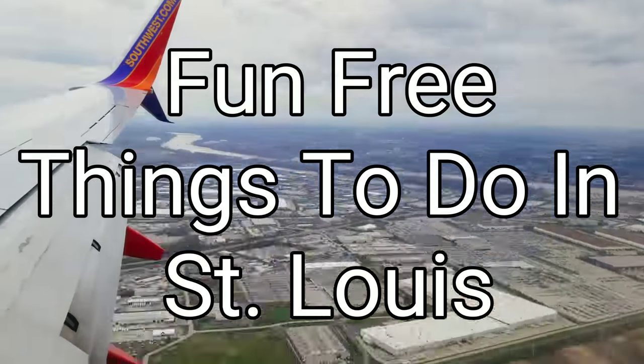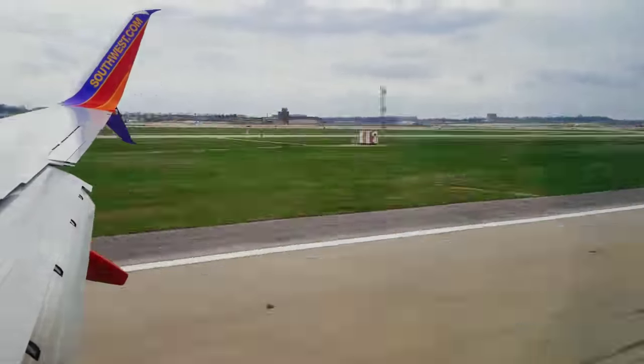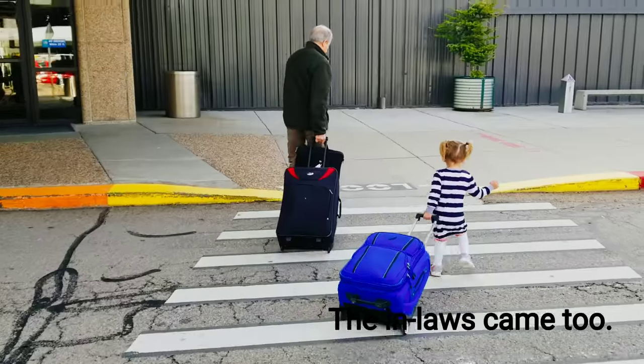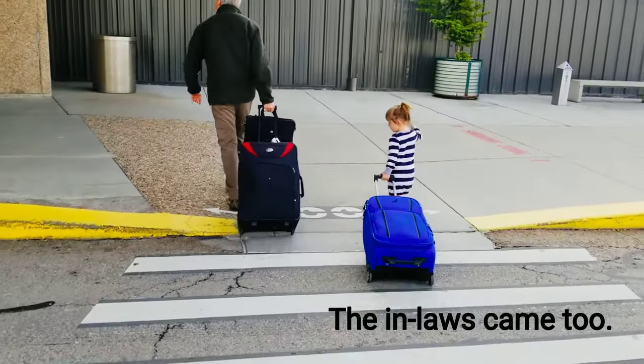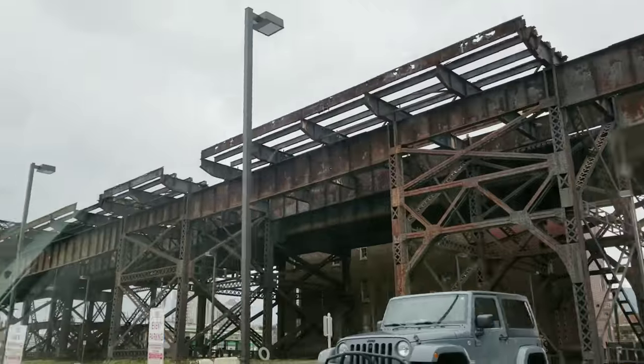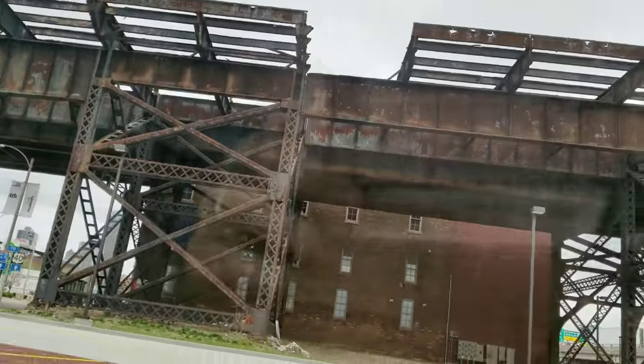Fun, free things to do in St. Louis. My gosh, we were blown away. We went here with family for a wedding, only spent two days there, wish we could have spent longer just because of how incredible the city was. Had zero expectations, quite honestly. But if you are on a goal to not spend any money on a vacation, St. Louis is the place for you.